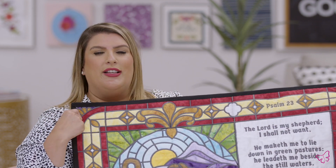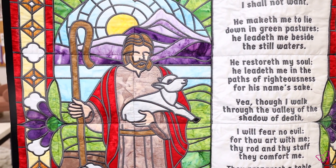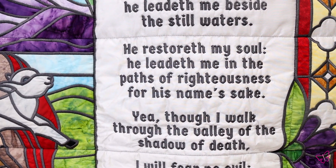Hi, everybody. I'm here to talk about this beautiful tile scene, The Good Shepherd. Now, this Psalm 23 is absolutely gorgeous. It is using a combination of appliqué and embroidery. And as you can see, this truly is a stunner.